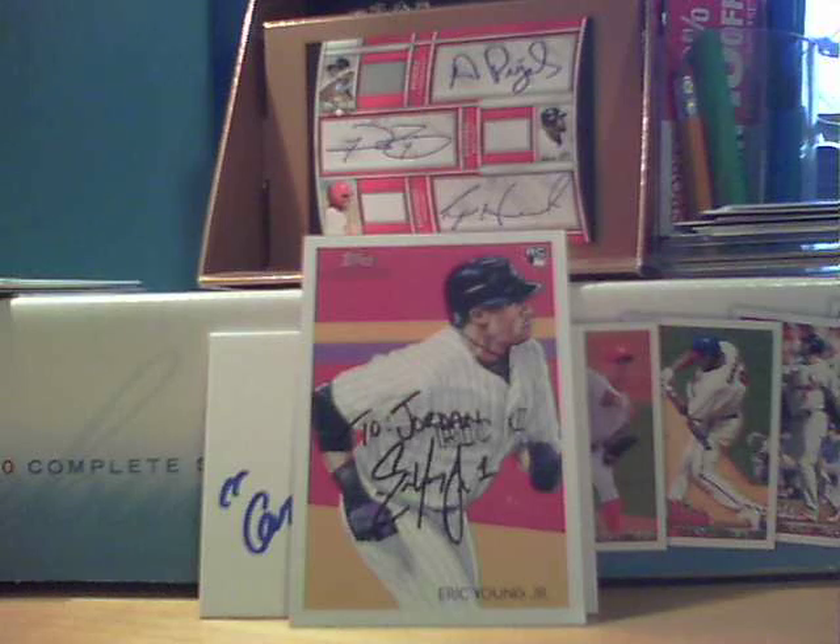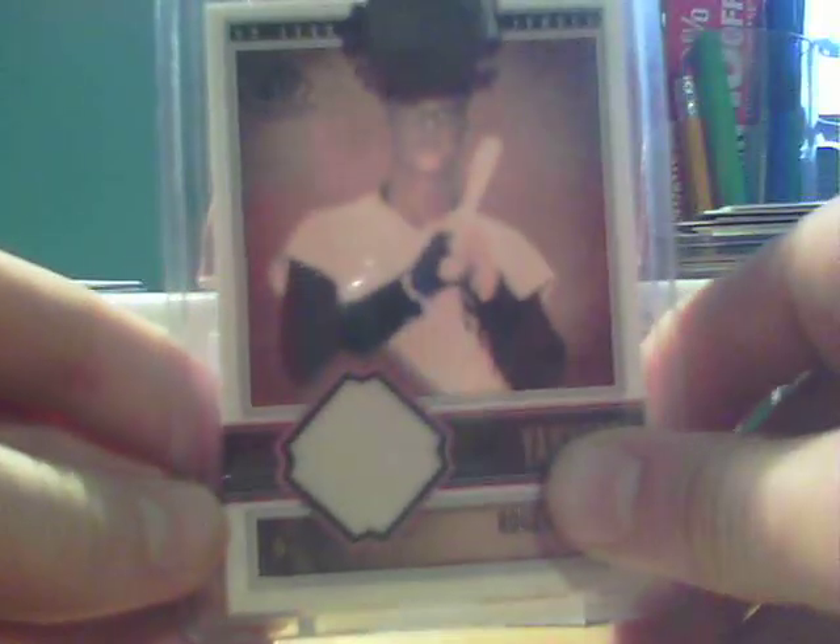I know he's not in the Hall of Fame, but he should be, so therefore it goes into the Hall of Fame PC. I think he was one of the biggest snubs who did not get in — Roger Maris — as well as Ron Santo. But there you go, Roger Maris game-used jersey card.